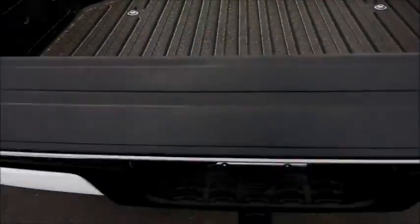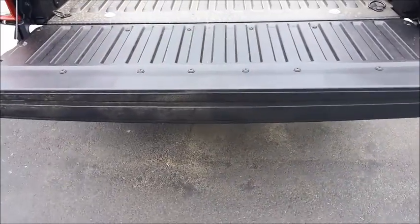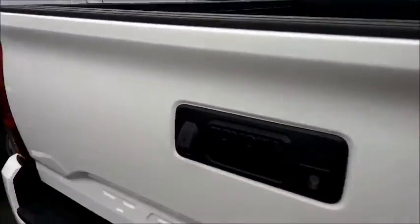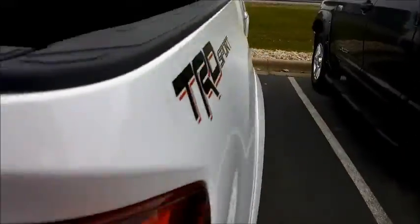So again, this is the 2016 TRD Sport Tacoma. One of the things I like about the Toyota trucks that they've done is the easy drop tailgate — so it doesn't slam anymore. That's one of the many improvements they've made on the Toyota trucks over the years.